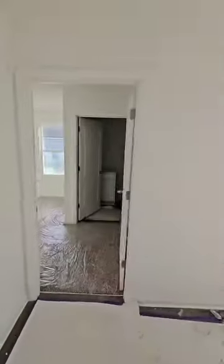Back here will be the owner's suite, master bathroom with walk-in shower, and a nice big walk-in owner's suite closet. You have a lite door to your back patio.